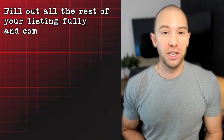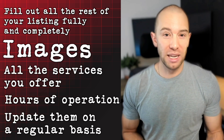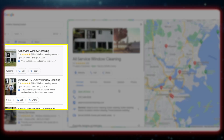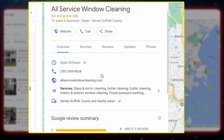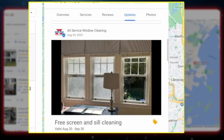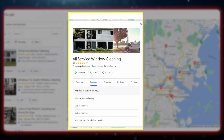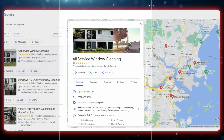Fill out all the rest of your listing fully and completely with images and all the services you offer, hours of operation, and update it on a regular basis. This lets Google know you're an active business. For example, searching window cleaning in Boston, All Service Window Cleaning comes up first. Their Google business listing is filled out fully — a complete description, photos of different jobs, and regular updates and offers. They have 32 reviews and have filled out all their services and the locations they're servicing. Filling out your whole Google business listing helps Google see you as a relevant and active business in that area.